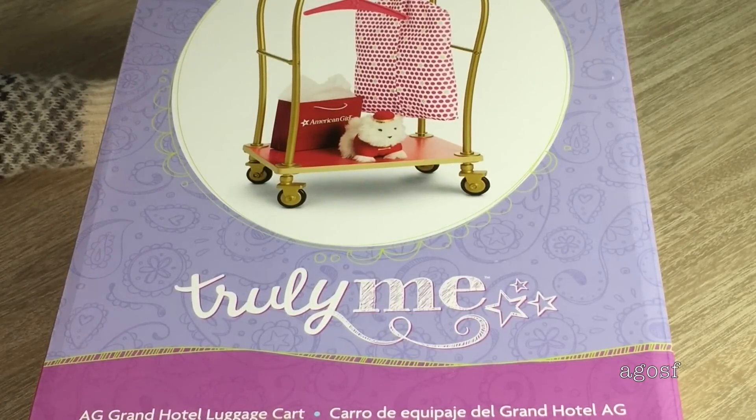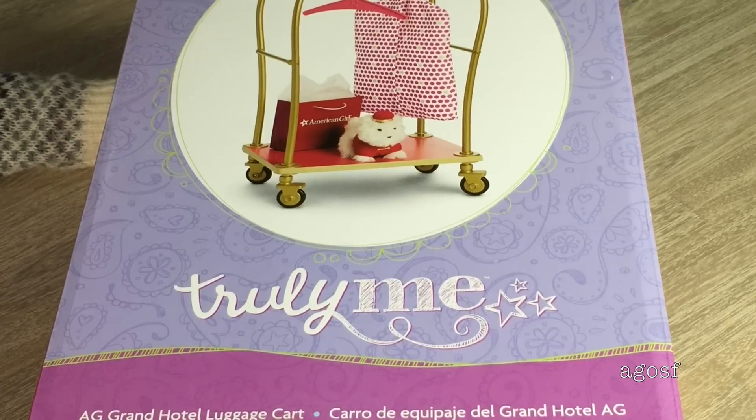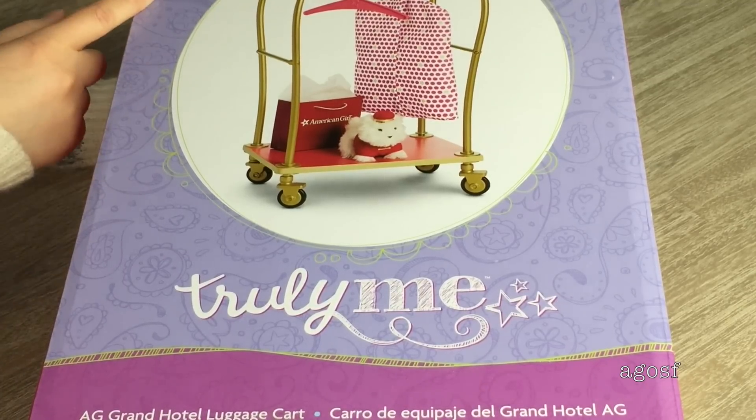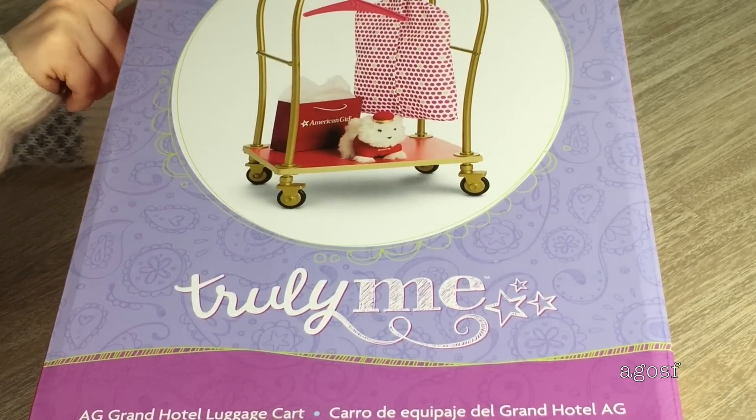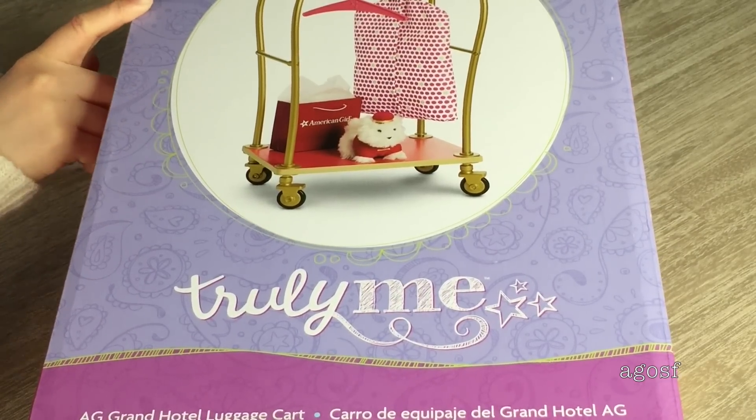Another hotel themed set we'll be taking a look at is the AG Grand Hotel Luggage Cart. It retails for $50 and what's really cool is that it comes with a really large cart. I'm really excited for the plush coconut, and the wheels apparently roll. I'm excited to take a look at each and every single piece.